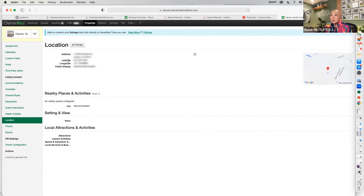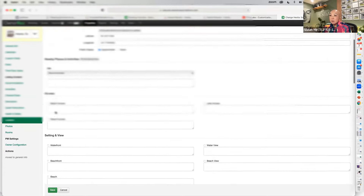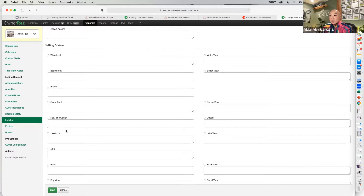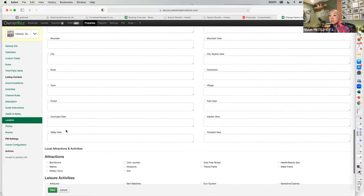For attractions and location features: if you have a lake house, include beach access. Maybe you live in a master-planned community with access to a community pool — this is where you add that information.